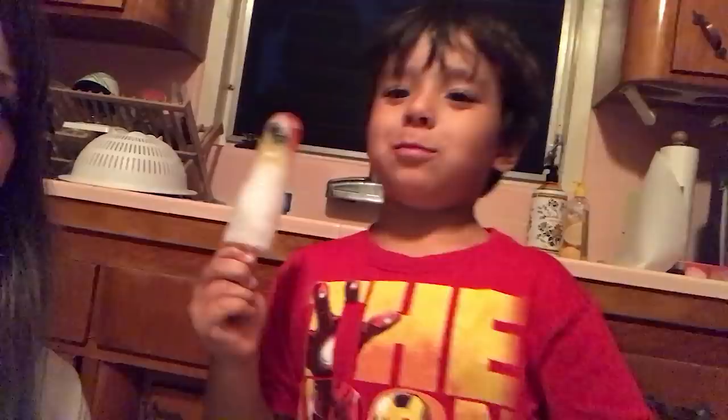I totally forgot about those popsicles I'd made with the gummy bears and Sprite — and first, they completely exploded all over the freezer, dripped all over. Oh man. That doesn't look anything like the picture. Jackson said it looked awesome and tasted good, but those popsicles were a giant fail. Then I realized — turns out that was a picture of soap. It's not even a popsicle. It's a bar of soap — glycerin soap. That's why it's so clear.